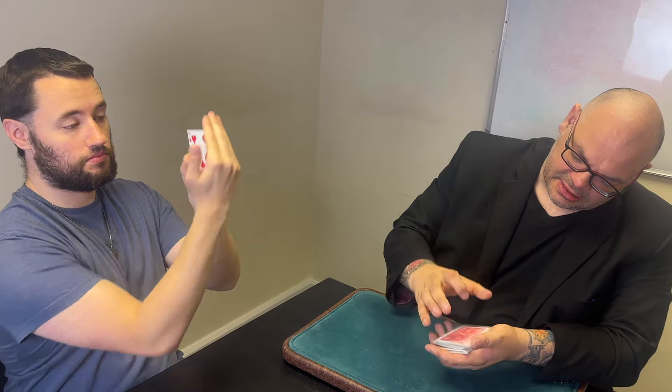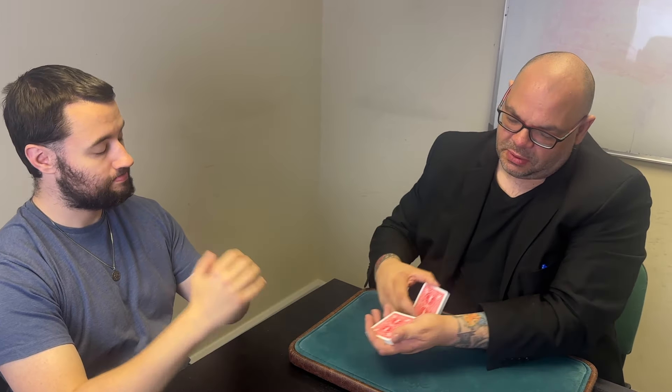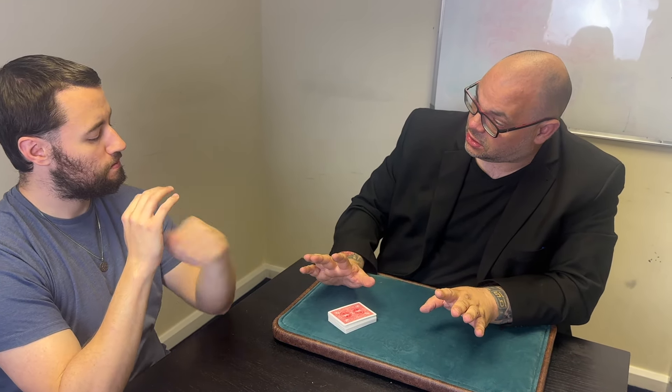The first thing we're going to do is have you pick a card. As I cut small packets of cards on the table, just say stop. Stop right there — have a look at the card, show everyone, do not show me. We're going to have the card put back in the pack. If you want to shuffle them you can, or we can just leave it right where it is. Give them a shuffle.